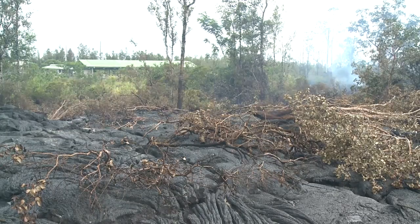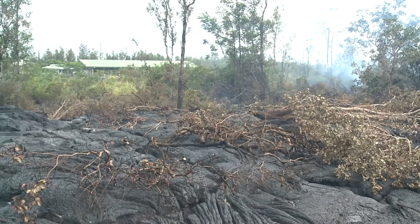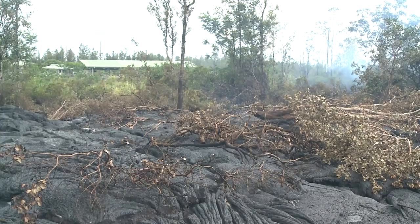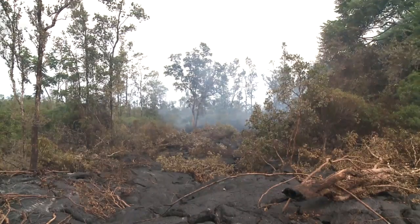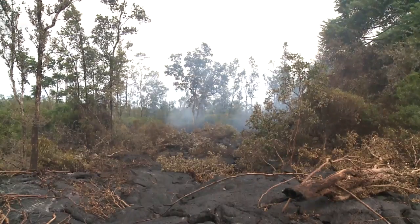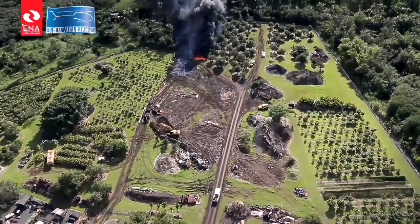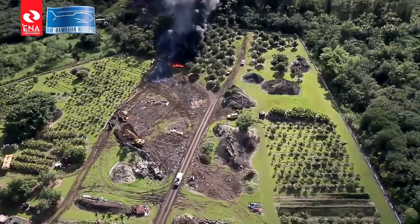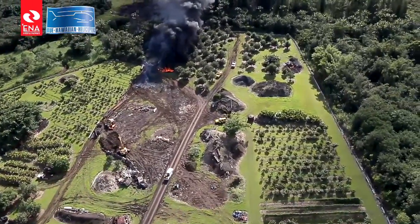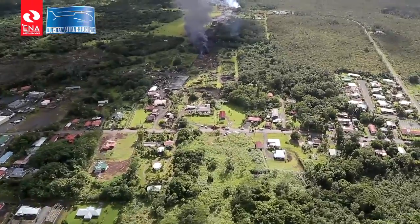Further behind, above Apollo Street, we also have some breakouts there, nothing posing any immediate risk to any infrastructure or property. We're watching that and flying over. That's part of the purpose of our flights every day — multiple times through the day — to maintain situational awareness of what's happening with the flow, not just at the front, but even behind, to ensure we're aware of any changes that could affect other areas of the community.